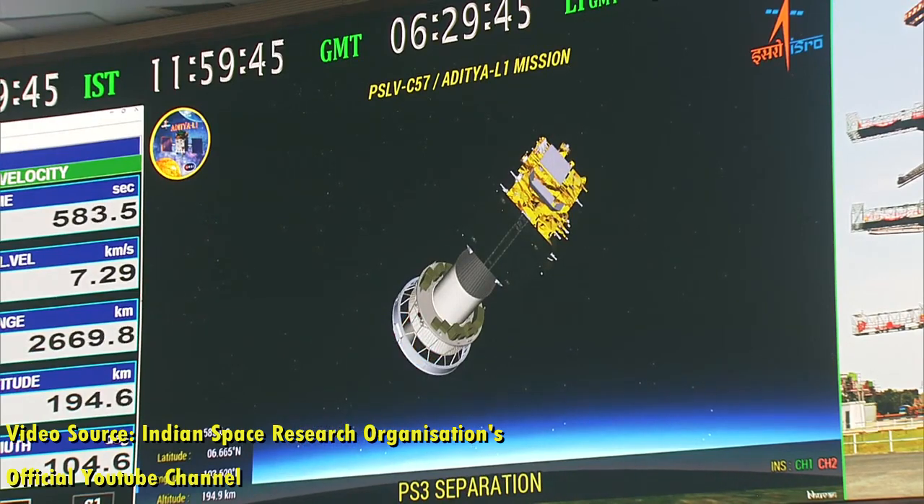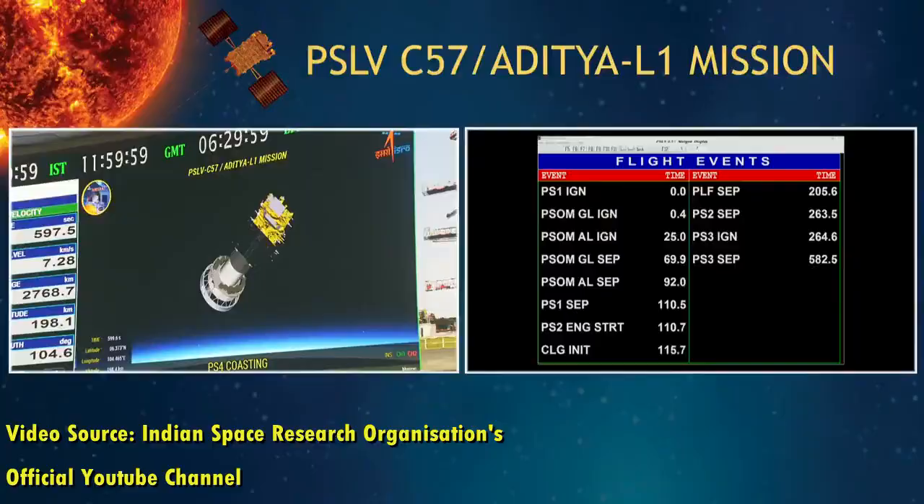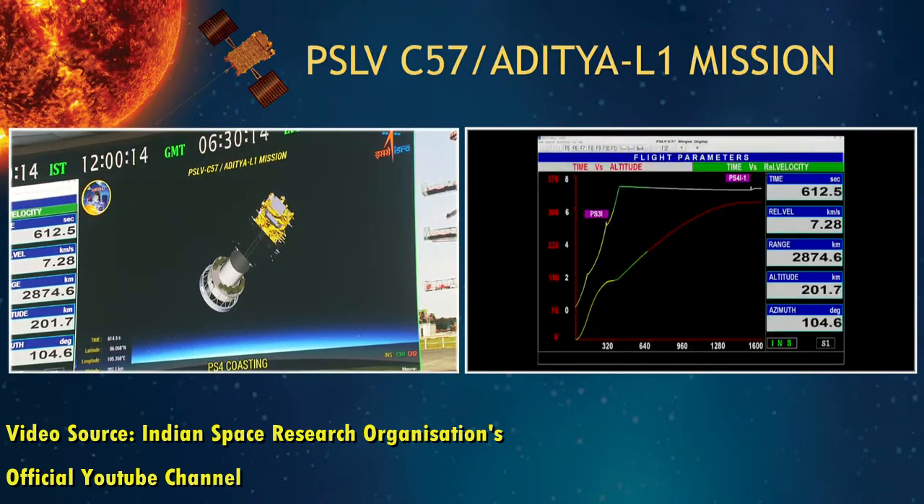Another Lagrange point known as L5 is a good vantage point for studying Earth-directed CME events and assessing space weather. Also, the polar regions of the Sun are not well studied due to technological challenges of achieving spacecraft orbits for such studies. The Sun's polar dynamics and magnetic fields are believed to play an important role in driving the solar cycles. Furthermore, polarization measurements of solar radiation at different wavelengths are required to understand the various processes occurring in and around the Sun.